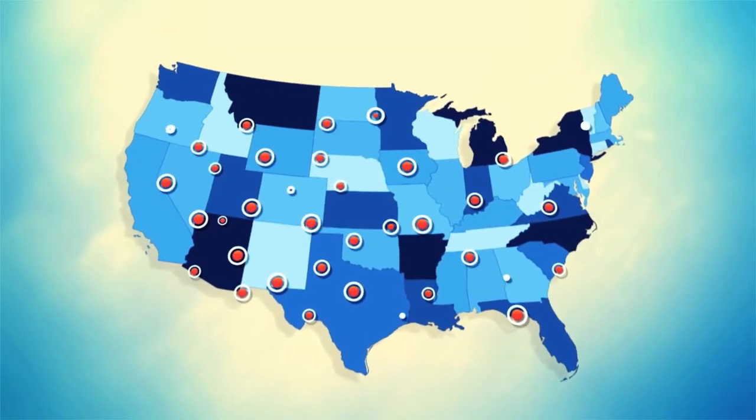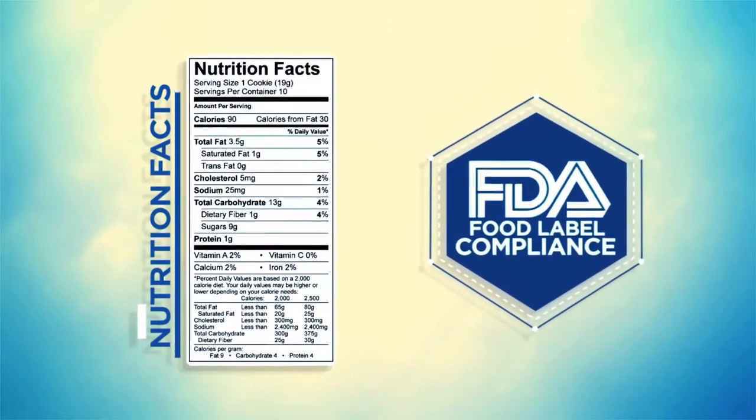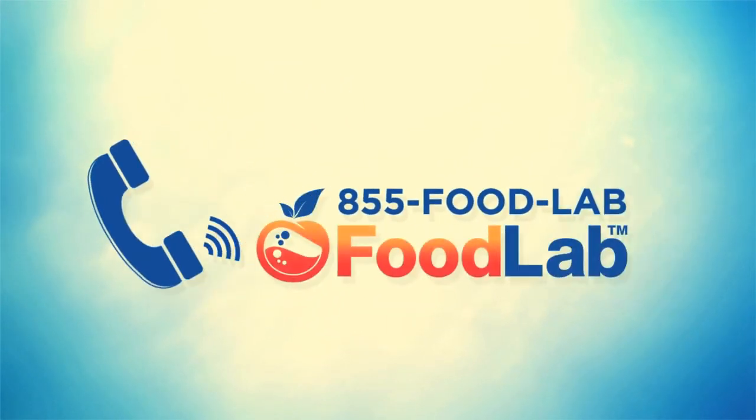Over 1,000 food companies trust us for nutritional analysis and FDA food label compliance consulting. Give us a call today toll-free at 855-FOOD-LAB or send us an email.